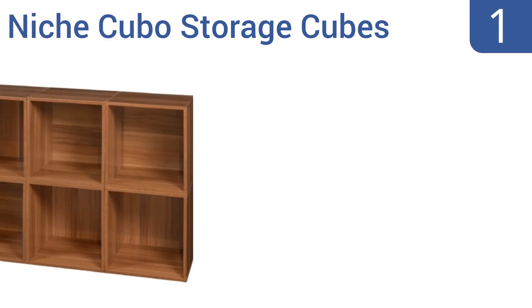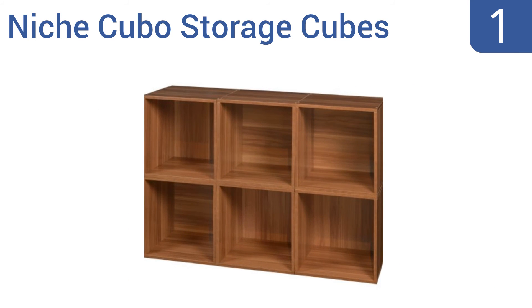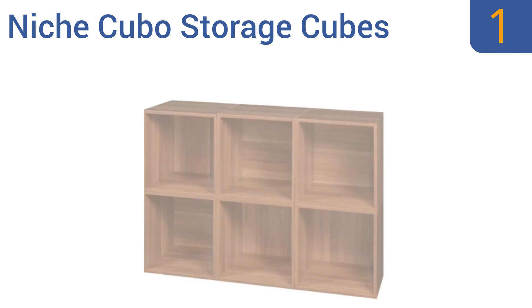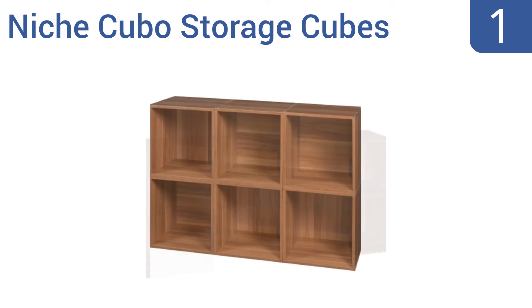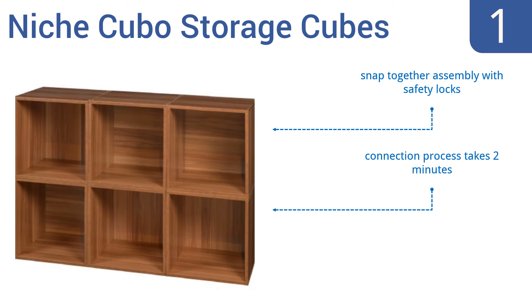And coming in at number 1 on our list, with a little bit of time but without the need for tools, your set of Niche Cubo storage cubes can be configured in a myriad of shapes. Create the exact type of storage unit you want, from a strip to a stack to a pyramid. It offers a snap-together assembly with safety locks and the connection process takes two minutes. It comes with a one-year limited manufacturer's warranty.